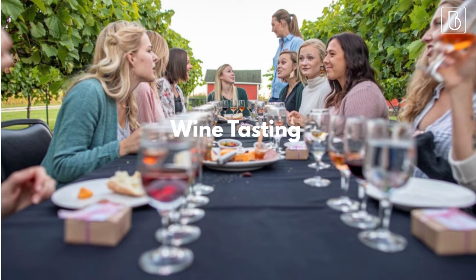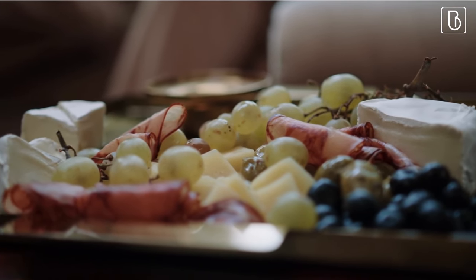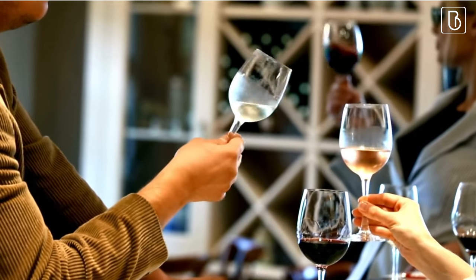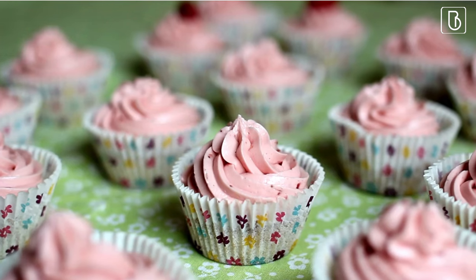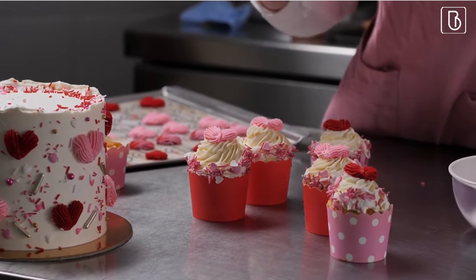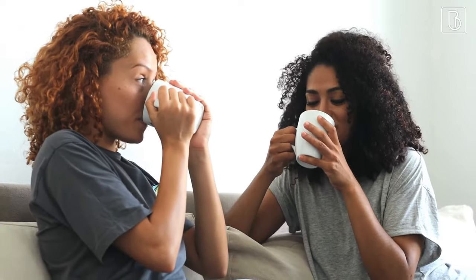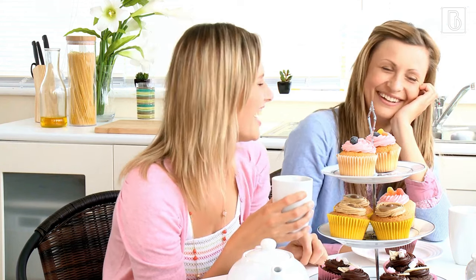Next, let's talk about wine and cheese tasting. This is a fun and sophisticated activity that's perfect for a more formal shower. Set up a table with different types of wine and cheese, along with some crackers and fruit. Guests can try different pairings and learn about the different flavor profiles. If you're looking for something sweeter, try cupcake decorating — set up a table with plain cupcakes, frosting, and different types of sprinkles and decorations so guests can get creative. Finally, recipe sharing is a great activity for friends or family who love to cook. Ask each guest to bring their favorite recipe to share, and guests can swap recipes and learn new tips and tricks in the kitchen.